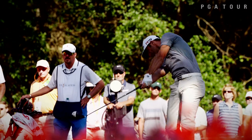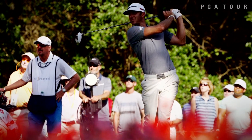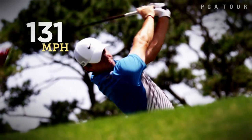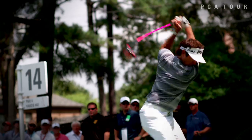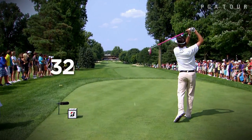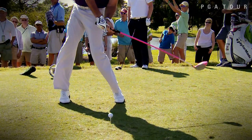Ball speed is measured just after impact and is simply how fast the golf ball is traveling. The average player on the PGA Tour reaches 167 miles an hour. Far above that number is Bubba Watson, who has an average ball speed of 184 miles per hour — the fastest on tour.